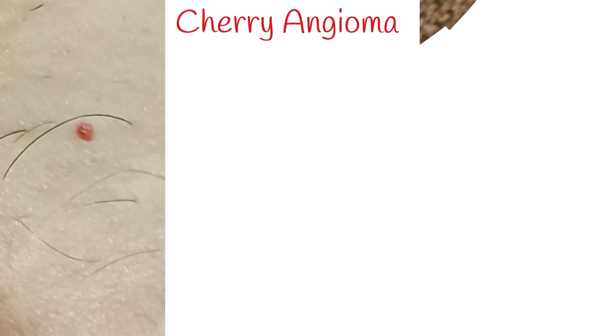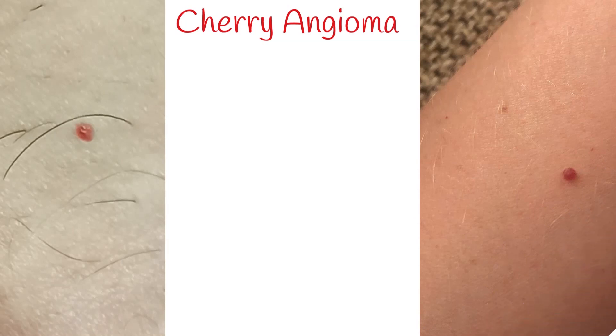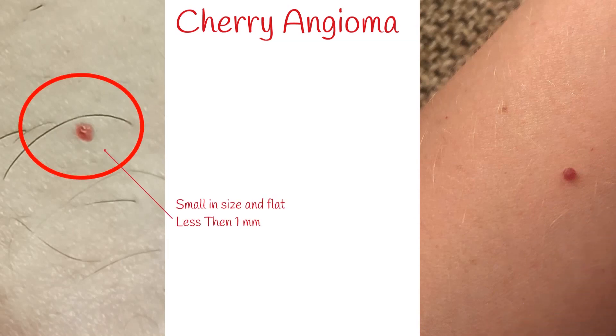Fifty percent of adults have red mole-like lesions on the skin. They range in color from bright red to purple. First, they are small in size and flat, maybe a tenth of a millimeter in diameter.